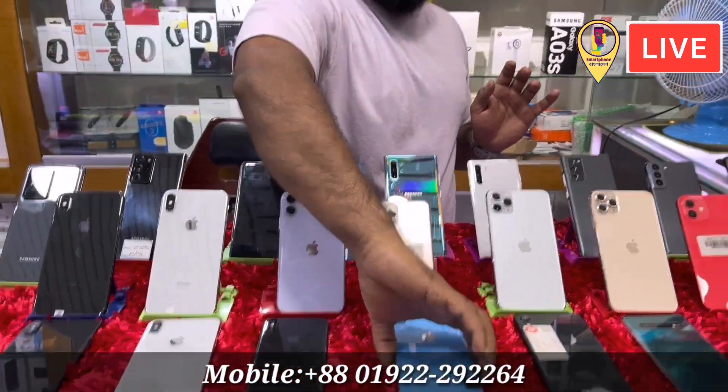Next, we have iPhone XR. There are three variants: 400 GB, 180 GB, and 217 GB. The price for 400 GB is 24,000. 180 GB is 24,000. And 250 GB is 24,500.